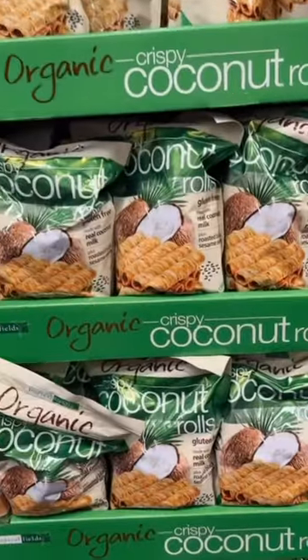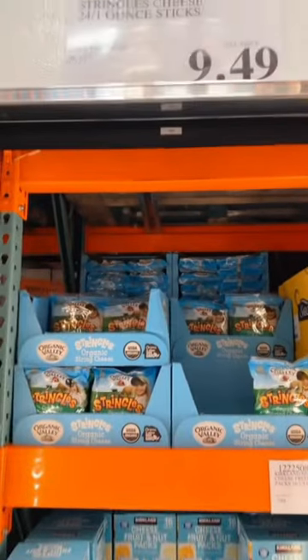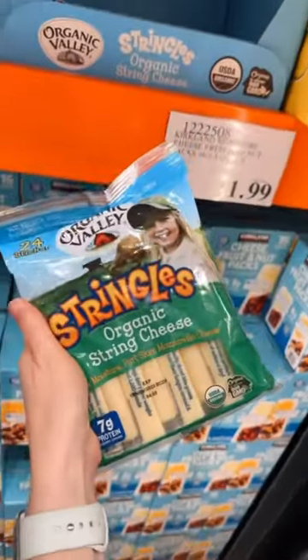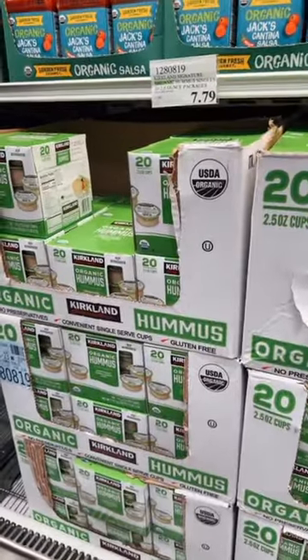Coconut rolls at $7.49, $8.99 for one bag. These are Organic Valley String Cheeses — this makes a great snack. Better chips than all the other stuff on the market. These are the Organic Combust Cups for $7.79.